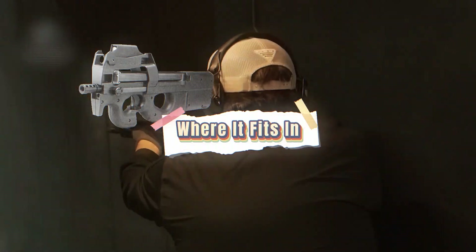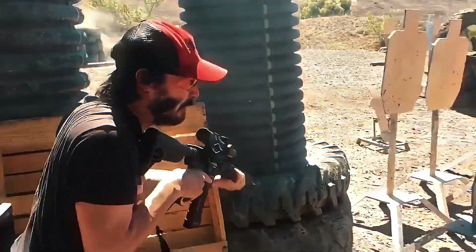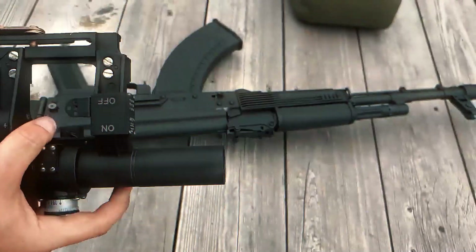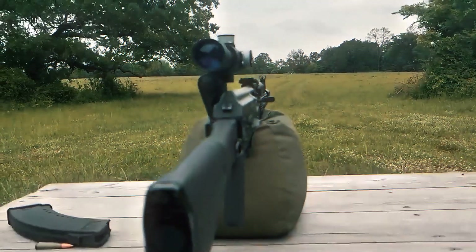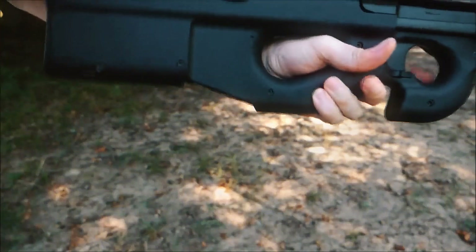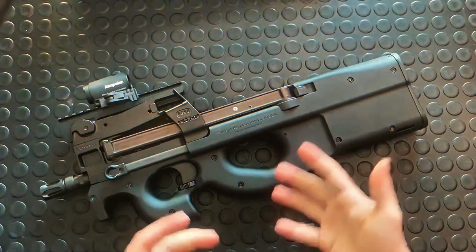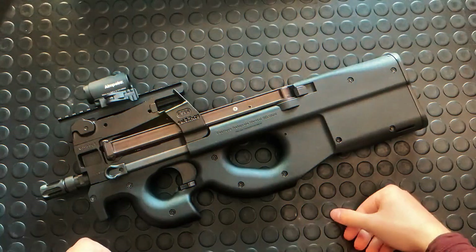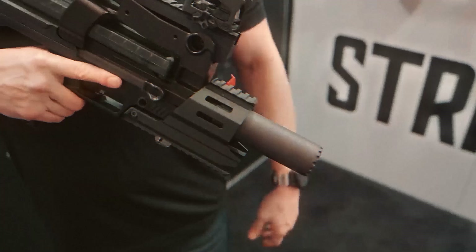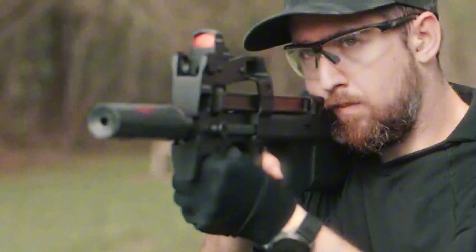The P90 was never meant to replace rifles like the M4 or AK series — it's not designed for open-field firefights or suppressing fire. It fills a different role: classified as a personal defense weapon, it sits between a pistol and a carbine. It gives support troops who may not be rifle-qualified a tool they can carry easily but trust in a crisis. Thirty years later, very few weapons do what the P90 does, and even fewer do it as reliably.